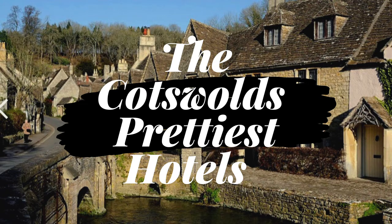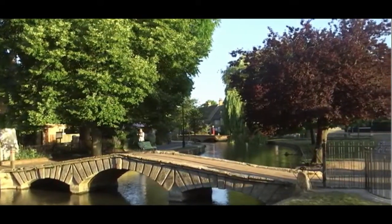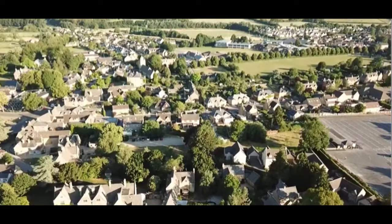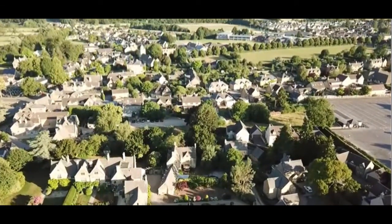Hello and welcome to Love Our Travels. Today we're going to be taking a look at the prettiest hotels in the beautiful area of the Cotswolds. Welcome to the Cotswolds, a very special, very wonderful place. A short break or even an extended holiday in the Cotswolds will leave you wanting more and you'll be booking your next Cotswold holiday as soon as you return home.